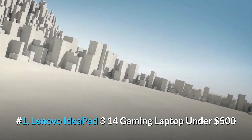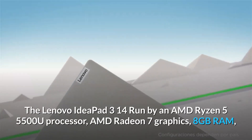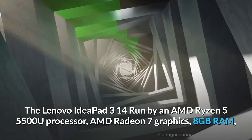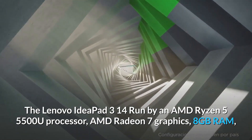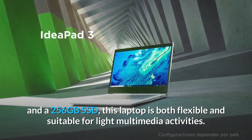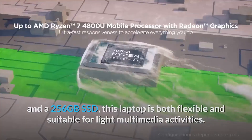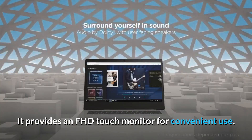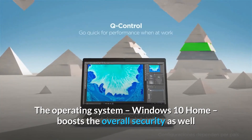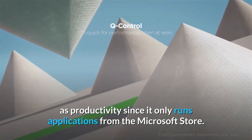Number 1: Lenovo IdeaPad 314 — a gaming laptop under $500. The Lenovo IdeaPad 314 is run by an AMD Ryzen 5 5500U processor, AMD Radeon 7 graphics, 8GB RAM, and a 256GB SSD. This laptop is both flexible and suitable for light multimedia activities. It provides an FHD touch monitor for convenient use. The operating system, Windows 10 Home, boosts overall security and productivity since it only runs applications from the Microsoft Store.